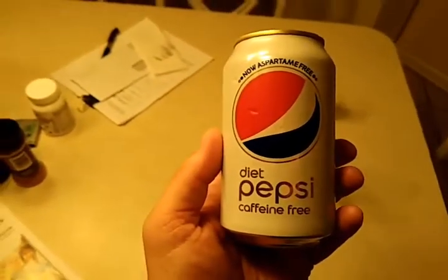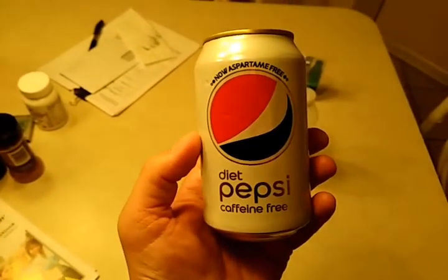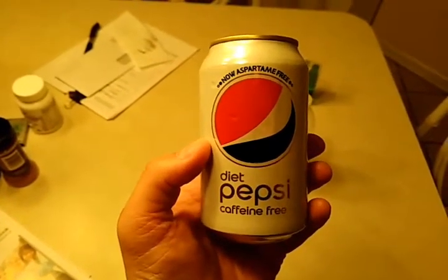So I'm at church, and I'm drinking these Pepsi cans. I've noticed several things about Pepsi.